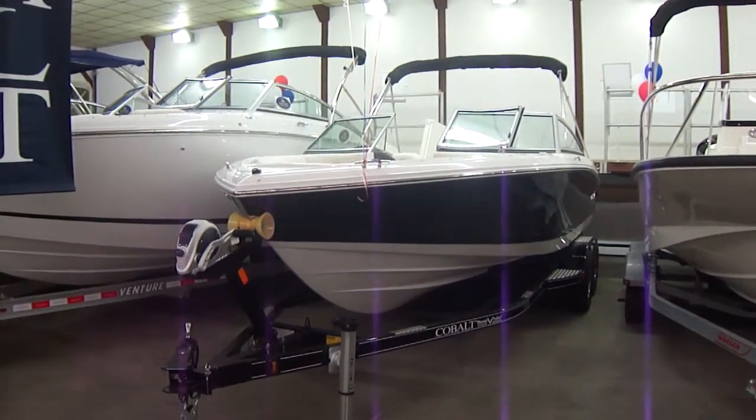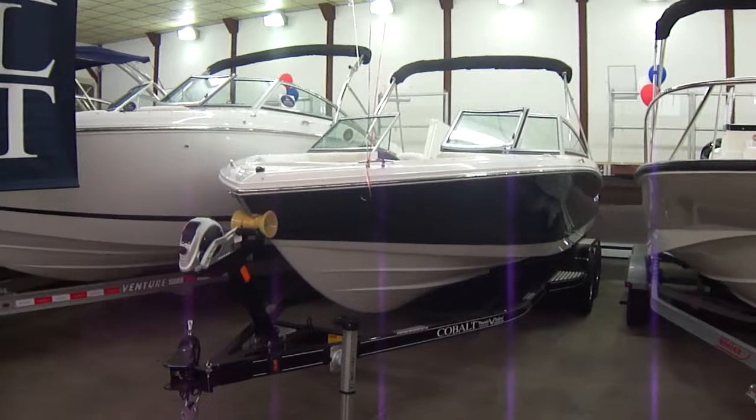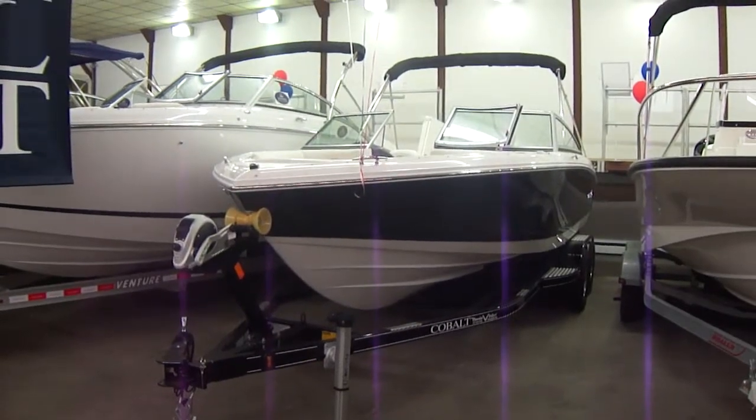Hi everybody, Bart Barnes here with Clemens Boats. Right here we have a 220 Cobalt — compromise nothing.